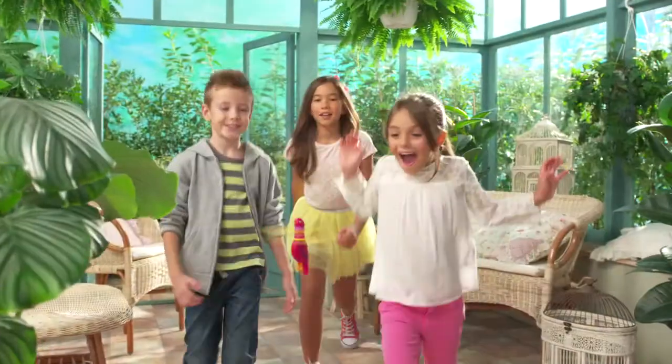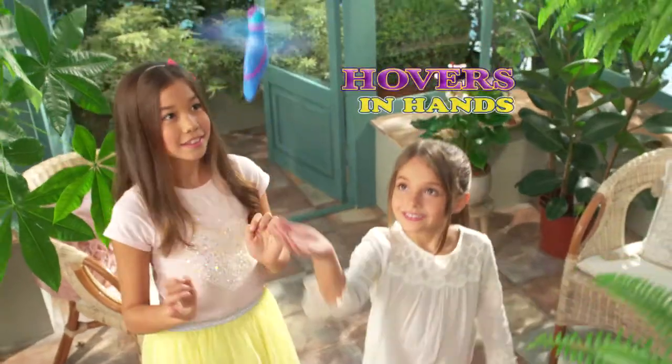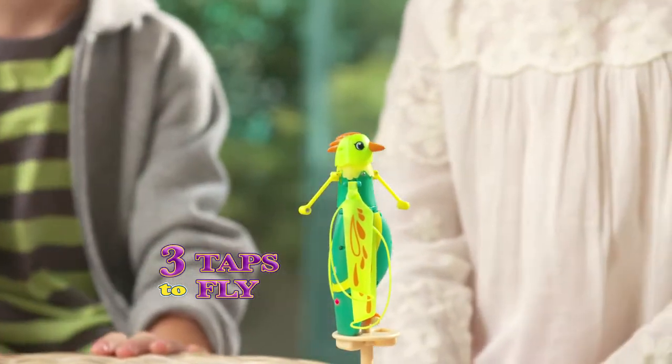Get ready for Whirly Pets! Whirly Pets are magical flying friends that hover in the air. You can fly and control them with the palm of your hand. Tap to wake her up and sing. Three taps to make her fly and take to the air.